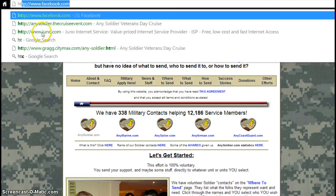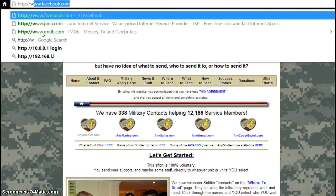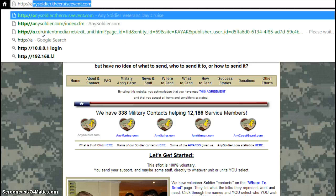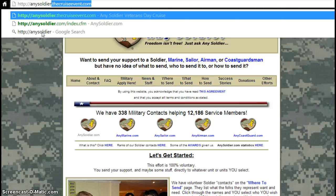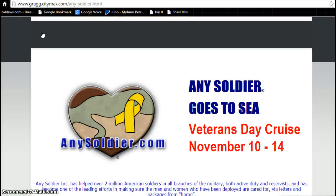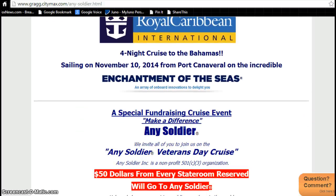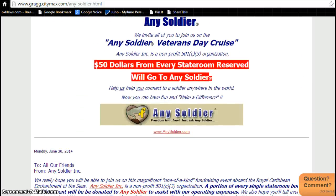First, just go to the special website that we have set up for this cruise, and it is anysoldierthecruiseevent.com. When you're on this page, just read through all the details about this amazing cruise. It's got all the dates, everything that you need — all the information is right here.